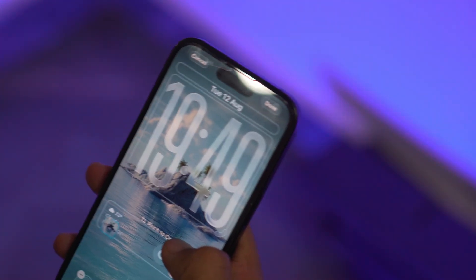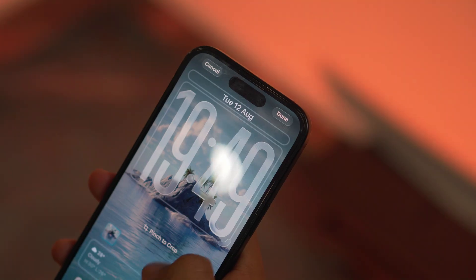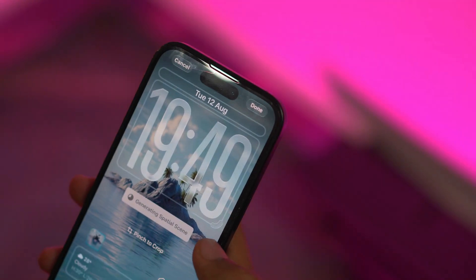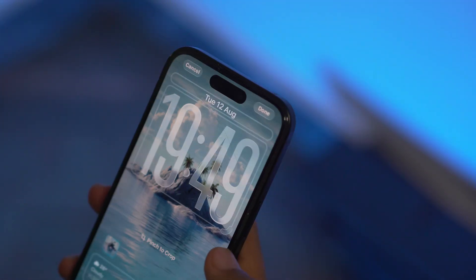Setting up iOS 26 beta 6 feels like entering a high-tech gallery. The new onboarding sequence walks you through the breathtaking liquid glass visual upgrades and all of the major changes. You're not just upgrading your phone — you're upgrading your lifestyle.